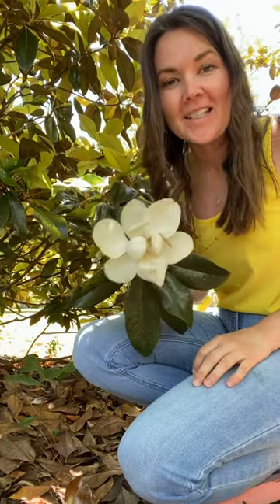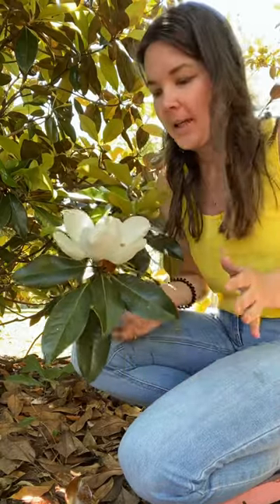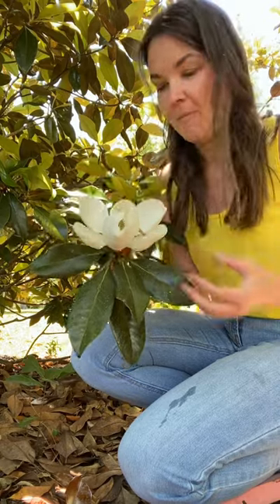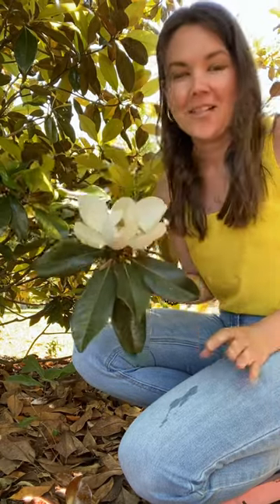Southern magnolia — you can see it here. Many movies have covered this plant and shown it to be such a typical southern plant, but I bet you can't guess what it smells like. It does not have a standard floral, typical flower smell. It smells almost lemony. It's just perfect, especially in the warm summer breeze.